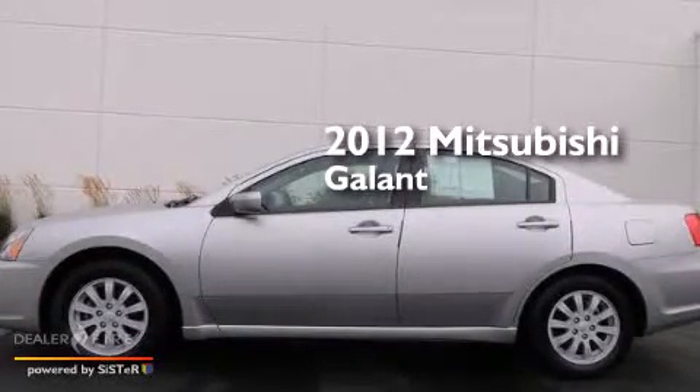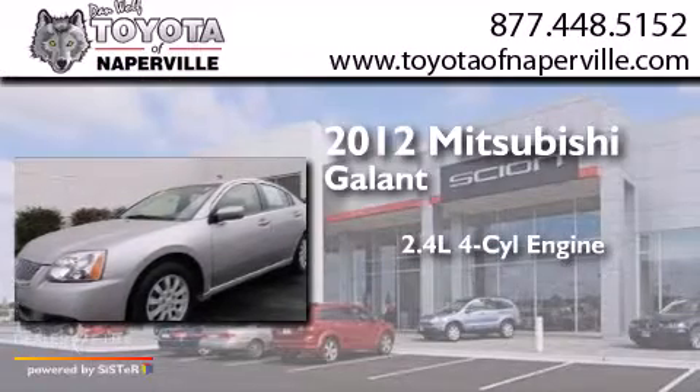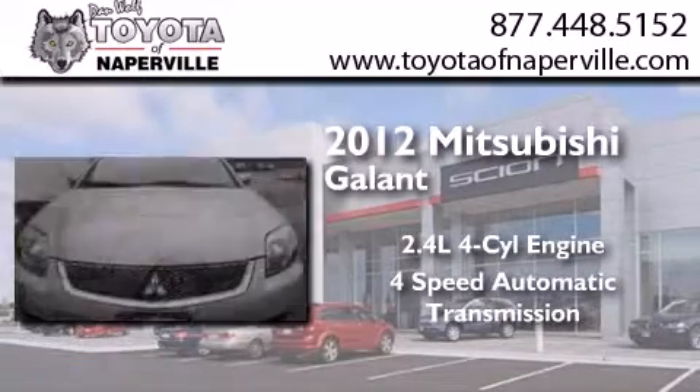This is a 2012 Mitsubishi Gallant. It has a 2.4-liter four-cylinder engine and a four-speed automatic transmission.